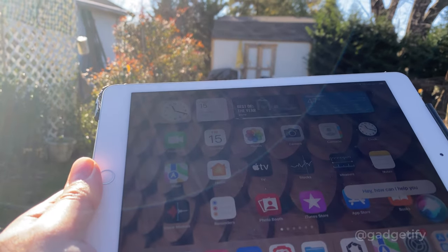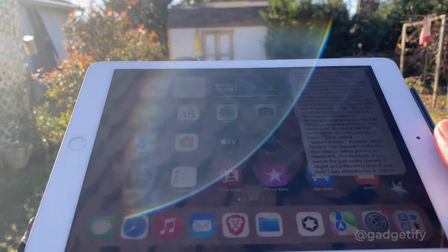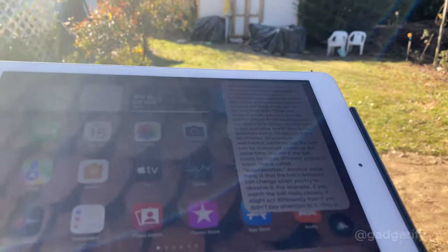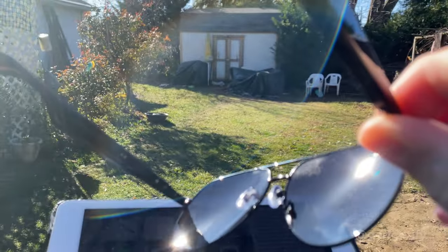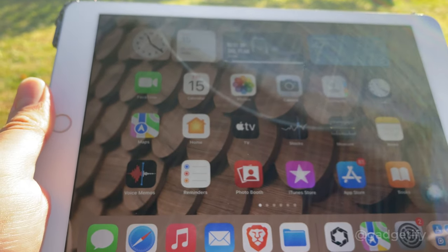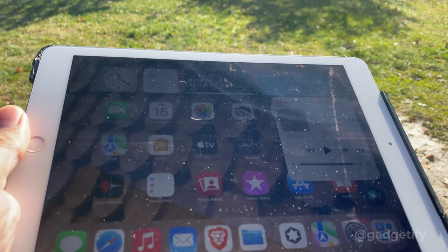Lucid — explain quantum mechanics to a five-year-old. Quantum mechanics is a really confusing but fascinating branch of science that helps us understand how really tiny things like atoms and particles behave. Play me a free radio station. Now playing Radio Free 102.3 KJLH.